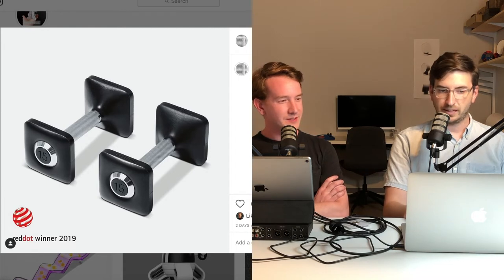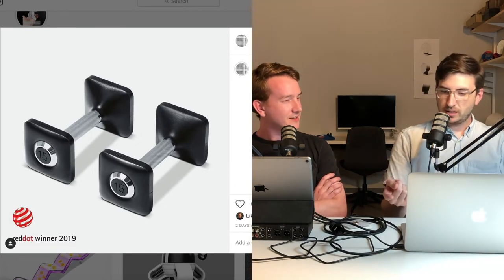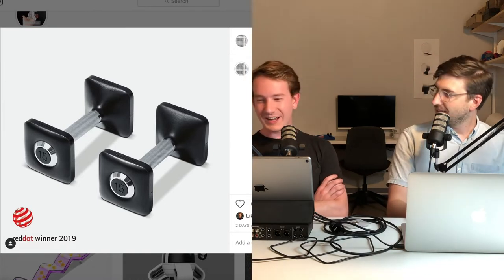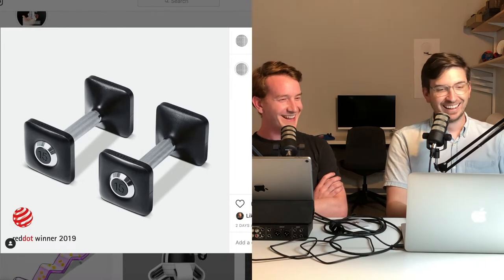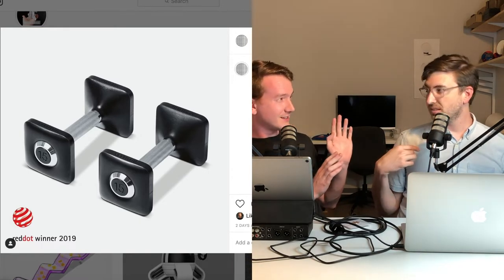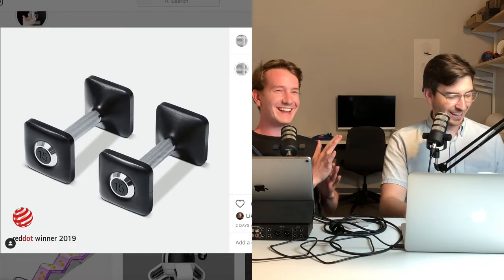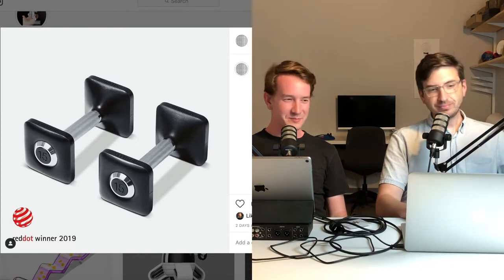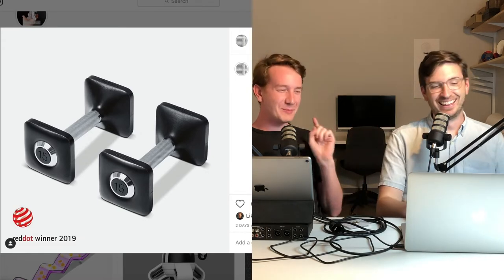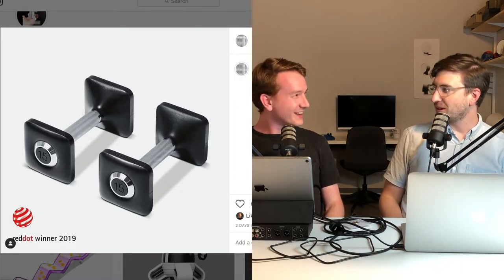The treadmill won a Red Dot, and so did the shoes — Peloton actually designed a pair of running shoes that also got a Red Dot. I've probably talked about my opinions on Red Dot before, but regardless I think you did a great job on the design. I designed the resistance bands — they were submitted but did not get a Red Dot.